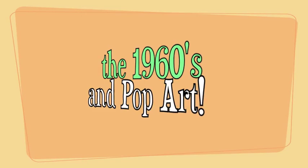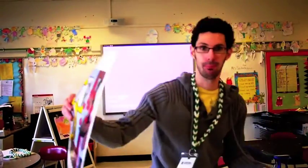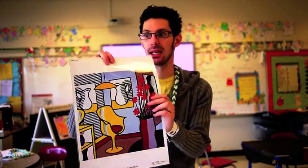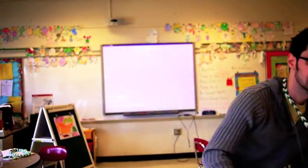And then came along POP ART! The pictures were bold, they were bright, they looked really interesting, and they were based on popular things. That's why it's called pop art — popular culture.